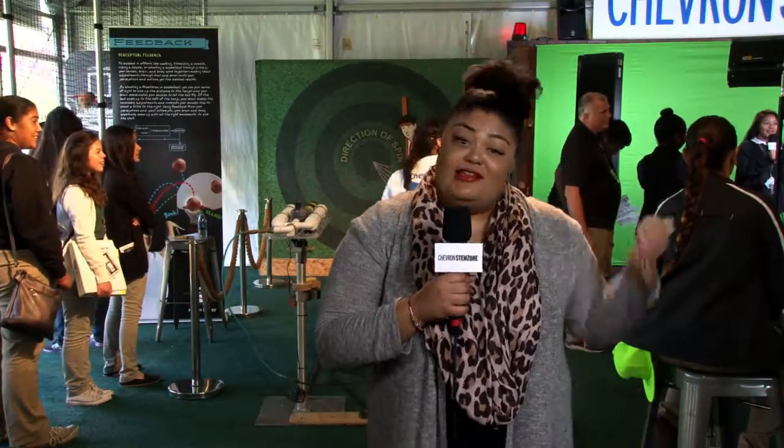I also enjoyed the air cannon exhibit behind me. We got to shoot ping-pong balls out of an air cannon and learn about aerodynamics — about thrust, drag and lift — and how a little friction from sandpaper changes the flight of the ball. Thanks Chevron!